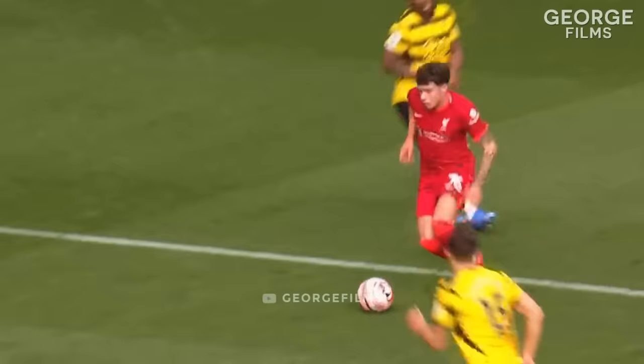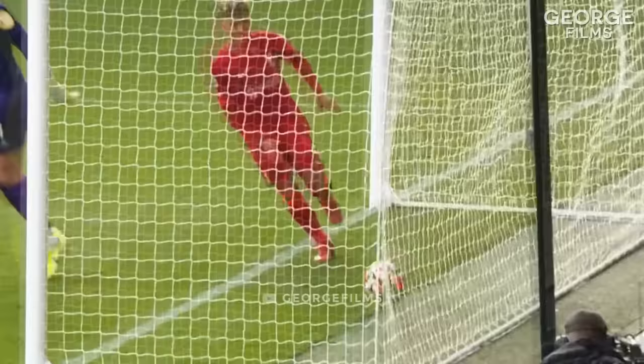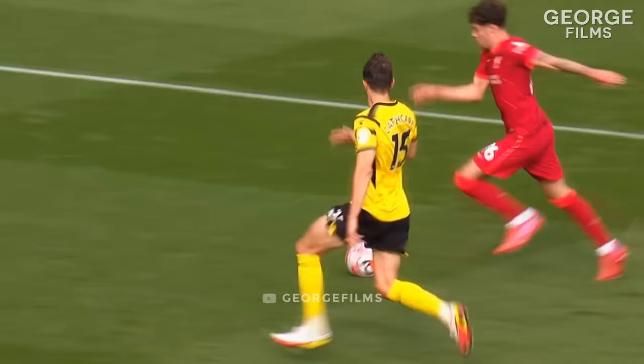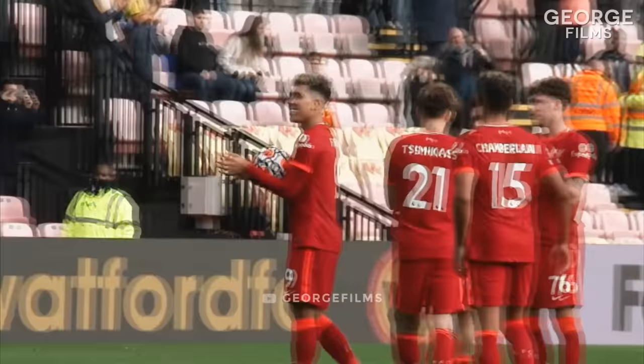Williams moves away from Danny Rose and gets the ball in — and there is the hat-trick! Second hat-trick for Liverpool for Bobby Firmino, he's a Bobby Dazzler at Vicarage Road today, and Liverpool have run riot — 5-0 against Watford. Bobby Firmino gets the match ball.